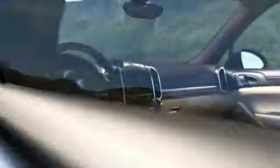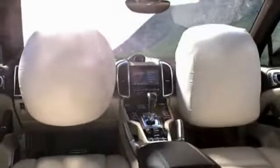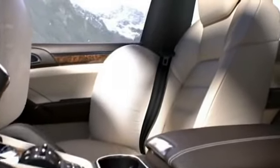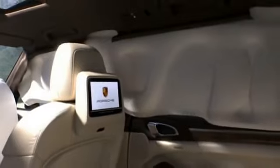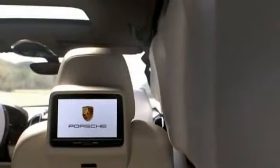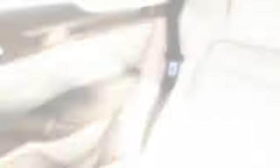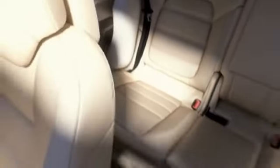Standard equipment on all models includes full-size driver and passenger airbags, along with the Porsche Side Impact Protection System, POSIP. This comprises thorax airbags in each front seat backrest, curtain-type airbags that provide extensive head protection for both rows of seats, and side impact protection elements in each door. All new Cayenne models can also be fitted with optional side airbags at the rear.